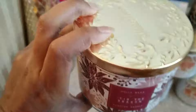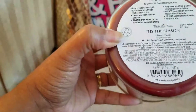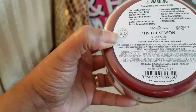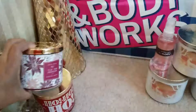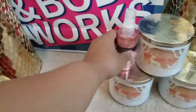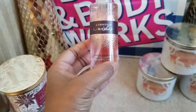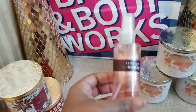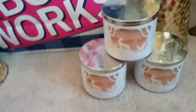I also picked up Tis the Season — very nice label. The notes are rich red apple, sweet cinnamon, and cedarwood. And I used my free item — up to $7.50 — and picked up the travel fragrance mist in Thousand Wishes.